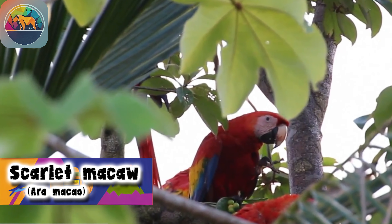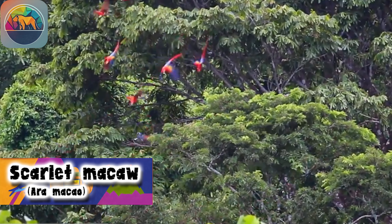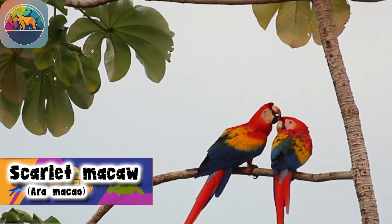The reproduction of Scarlet Macaws occurs approximately every one to two years. Females lay two to four white, rounded eggs, which are mainly incubated by the females. After hatching, the young can remain with their parents for one to two years.